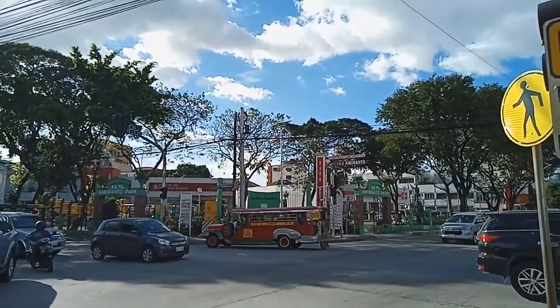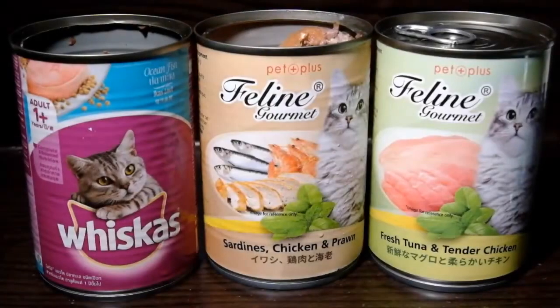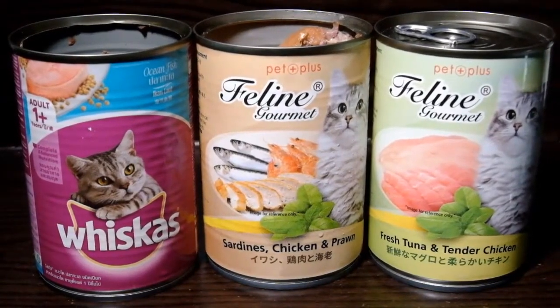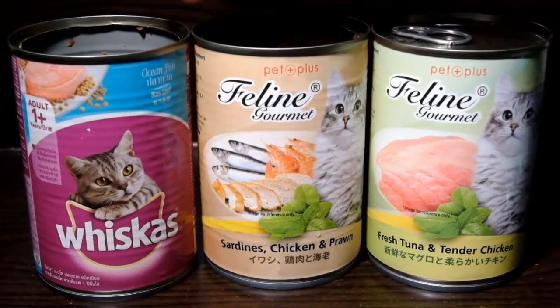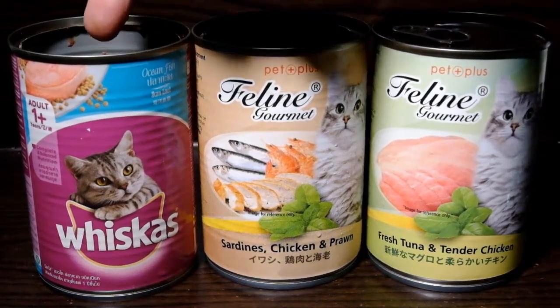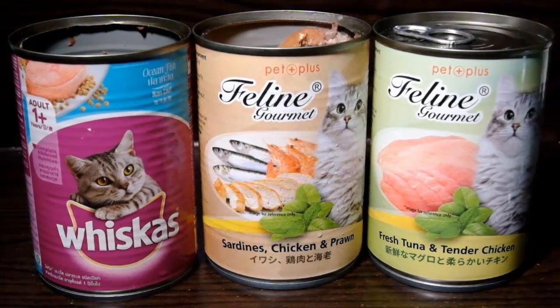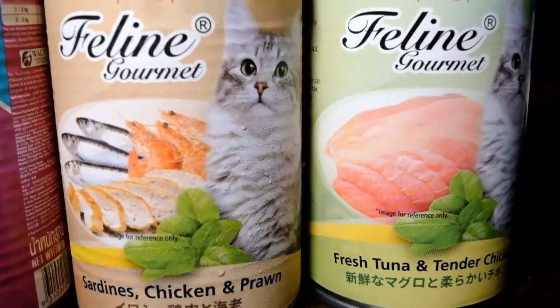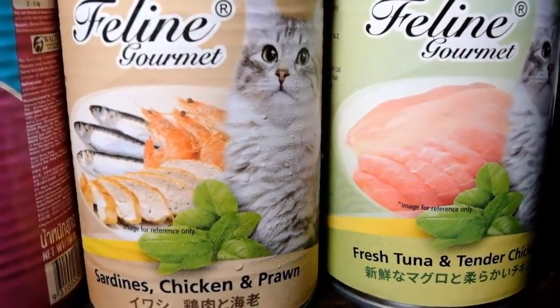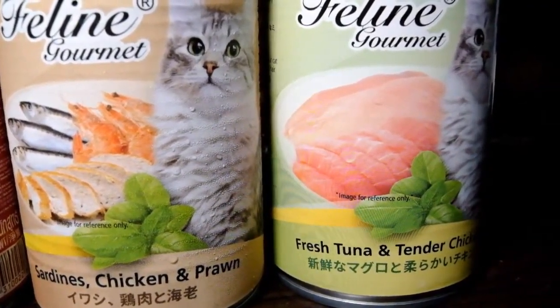Let's get started. Itong Pet Plus naman, I have the sardines, chicken, and prawn. And on the right is the fresh tuna and tender chicken.